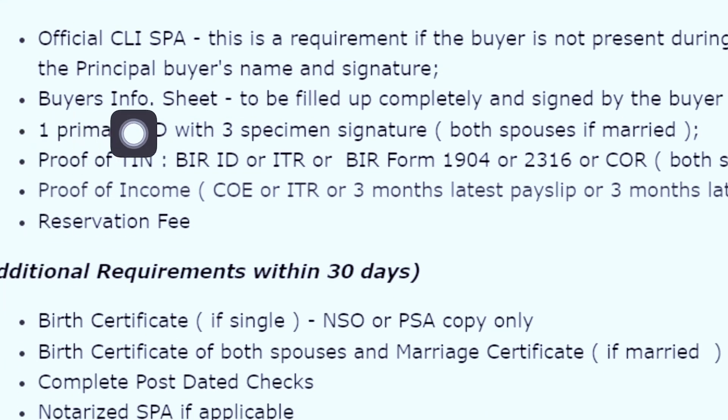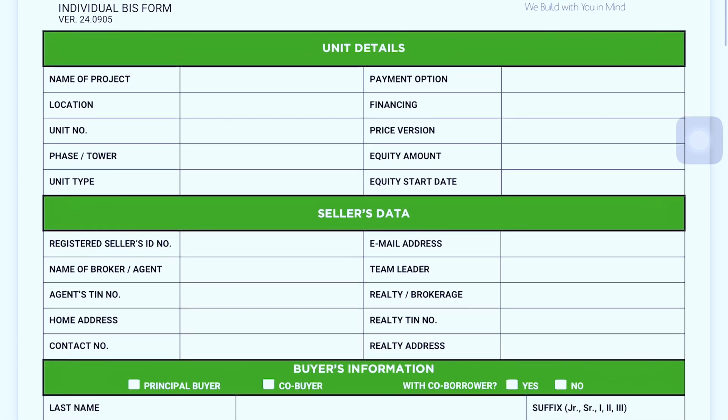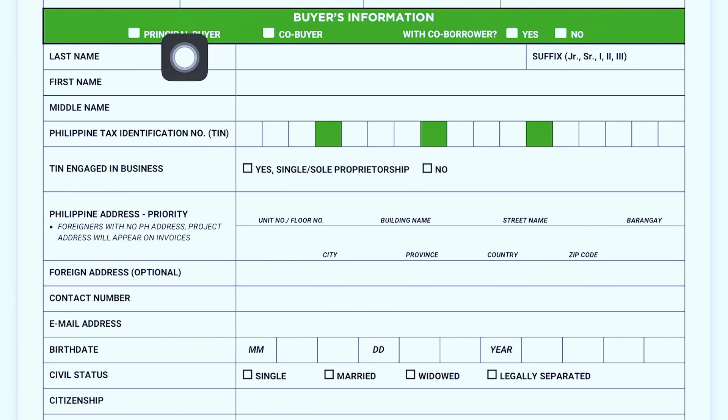Next is the buyer's info sheet, to be filled up completely and signed by the buyer on the fourth page. It includes unit details, sales data, agent details, and buyer's information. It also asks if you are the principal buyer or co-buyer, and if you have a co-borrower. If your salary doesn't meet the minimum requirement — say the condo requires 50,000 pesos and yours is only 30,000 — you can add a relative, parent, or spouse to supplement your income to hit the total gross income requirement.